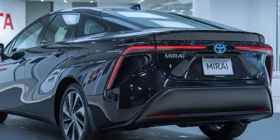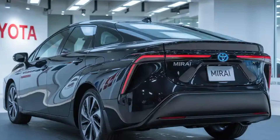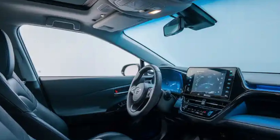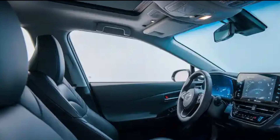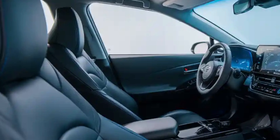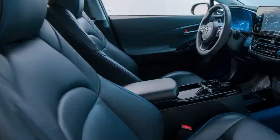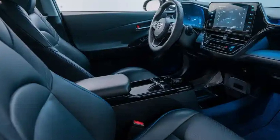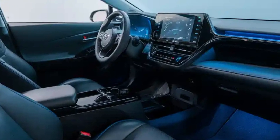Underneath its stylish exterior, the 2026 Mirai continues to use Toyota's TNGAL platform, which has been further optimized for better ride comfort and handling. One of the most important updates comes from the fuel cell system itself. Toyota has managed to increase the system's overall efficiency, delivering a longer driving range reportedly approaching 450 miles on a single fill-up without increasing the size of the hydrogen tanks. The new fuel cell stack is smaller and lighter, yet more powerful, allowing the Mirai to offer improved acceleration and responsiveness.